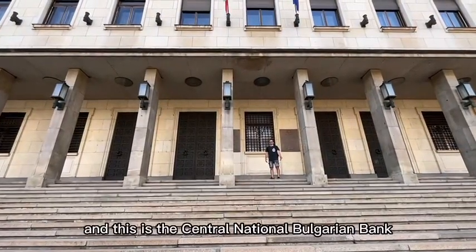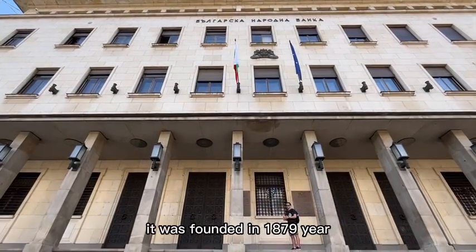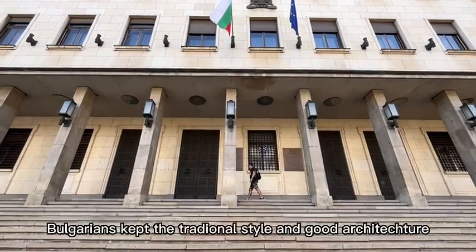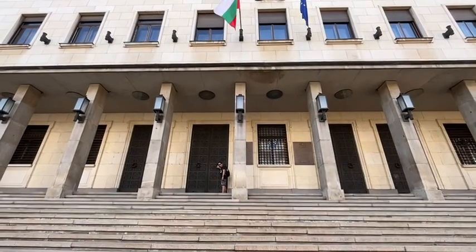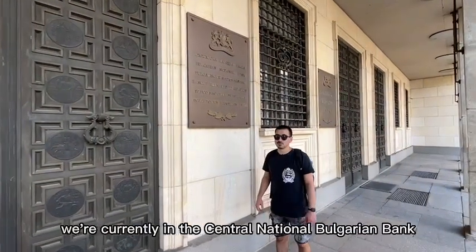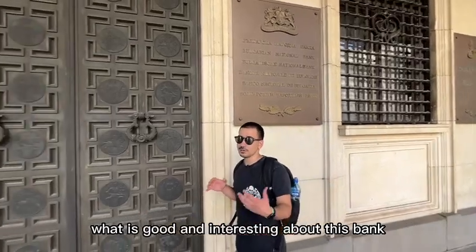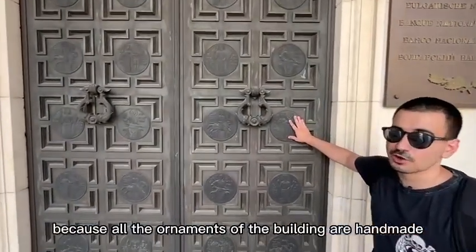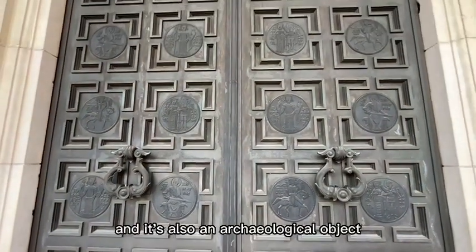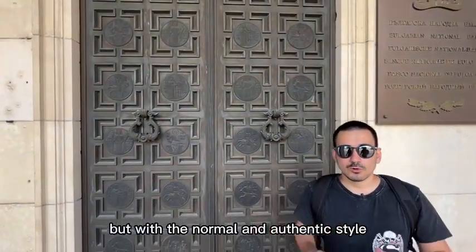At the moment we're in the center of Sofia and this is the Central National Bulgarian Bank. This was the first bank ever in Bulgaria — it was founded in 1879 and the Bulgarians kept it exactly as it was, with the original metal doors still intact. It's still working ever since. What's interesting about this bank is that all the ornaments of the building are handmade. It's also considered an archaeological object because it's so ancient and has a lot of history, yet it's still operating in its normal and authentic style.